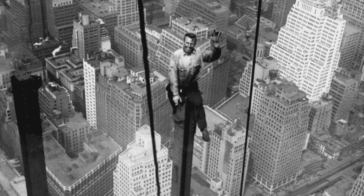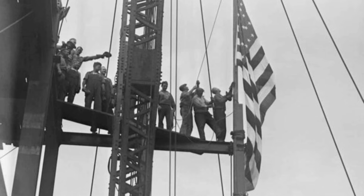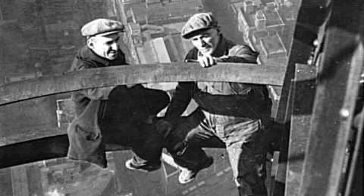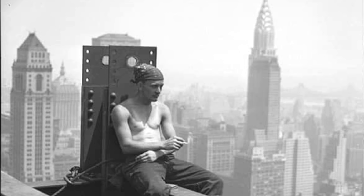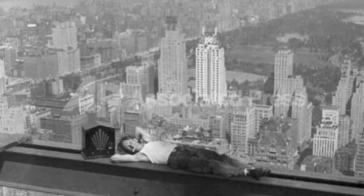Back then, safety equipment like helmets, nets, or even guardrails was rare or completely non-existent. The photos of workers taking breaks on steel beams hundreds of feet above the ground without any safety equipment have become famous symbols of a different era.